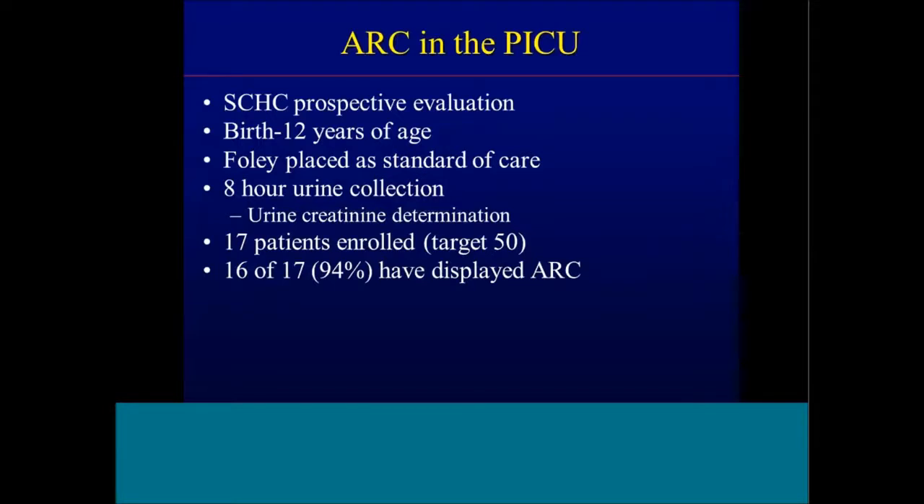We are currently conducting a prospective ARC study in our PICU at St. Chris, enrolling patients from birth to 12 years of age with Foley catheters placed as standard of care, performing an eight-hour urine collection to determine creatinine clearance. Thus far we've enrolled 17 patients targeting 50. Of the 17, 16 have displayed augmented renal clearance in the first five days of PICU admission. We had a burn patient with a creatinine clearance of 450 mL/min/1.73m² from an eight-hour urinary value — that's astronomical. Most dosing recommendations are based on 80 to 100 mL/min/1.73m², so with a clearance four and a half times faster, serum concentrations will be sub-therapeutic.